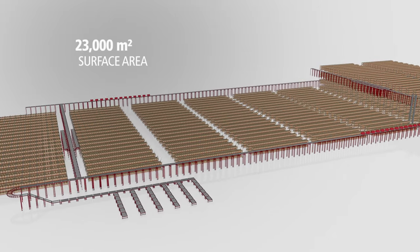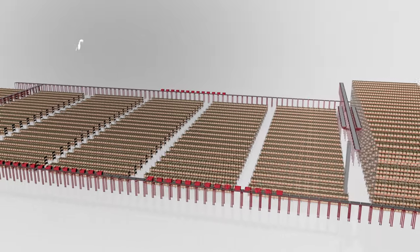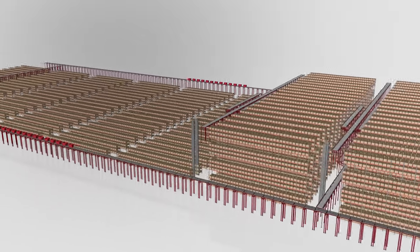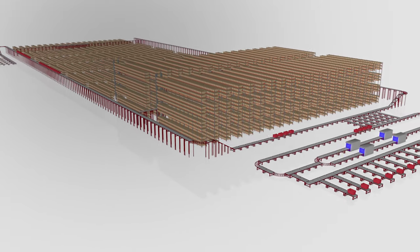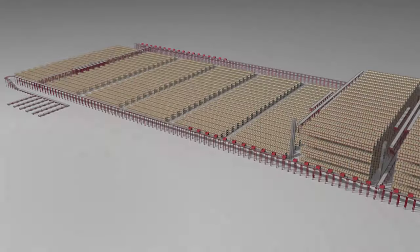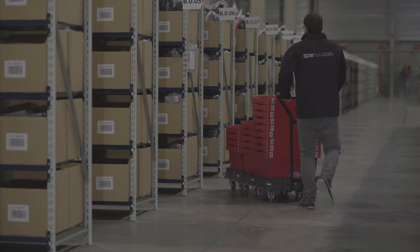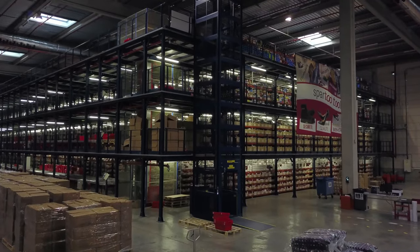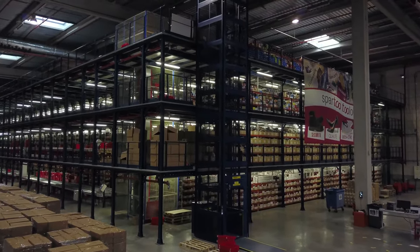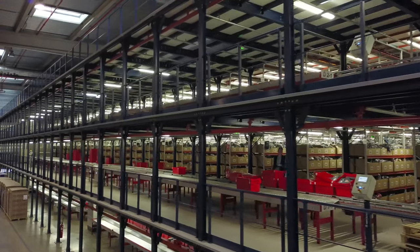With a surface area of 23,000 square meters, the warehouse consists of two sections connected by a large closed-circuit conveyor and a sorting, consolidation and order dispatch zone. In the first section, operations take up over half of the warehouse's surface area and are carried out at floor level. A mezzanine with three levels plus the floor has been installed in this zone, as well as a conveyor system to organize and prepare orders.